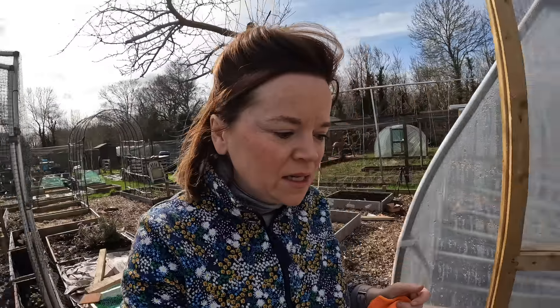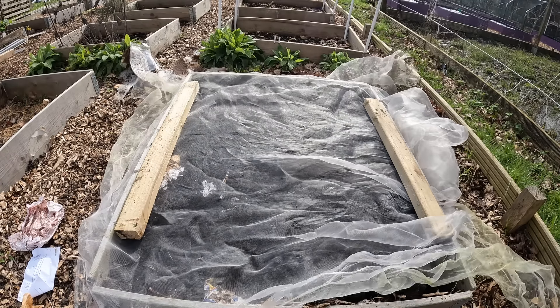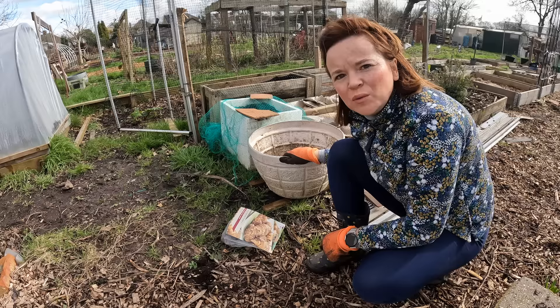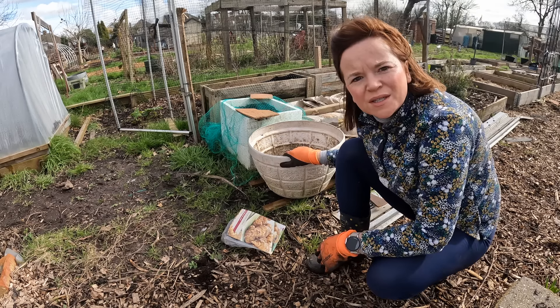My asparagus planted last year were one-year crowns, so now they'll be two years old — I've got another year and then they'll be ready to harvest, and these new ones will be the year after. I'm going to cover that bed with the brassica netting and put some bricks around it to protect it. For the Jerusalem artichokes: I've got my tub from home, I'm going to fill it with soil from the bed, pop them in, and fill it up with compost.